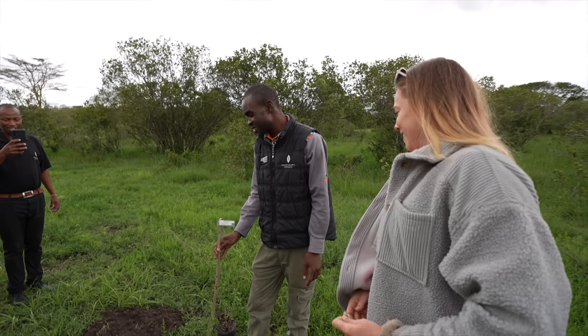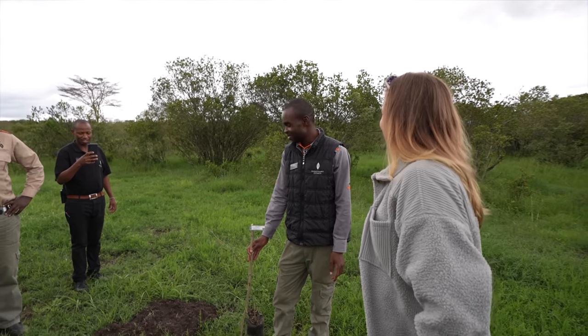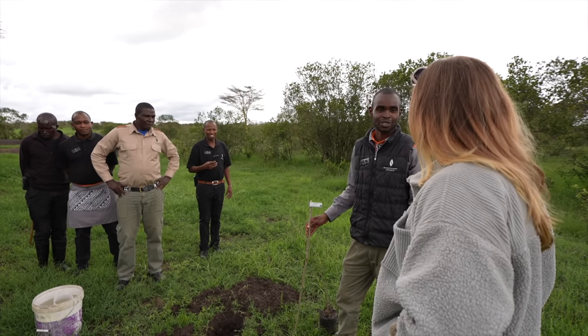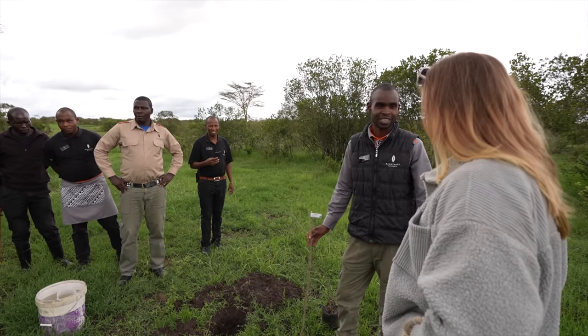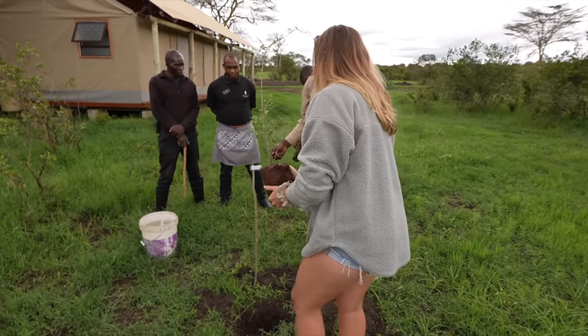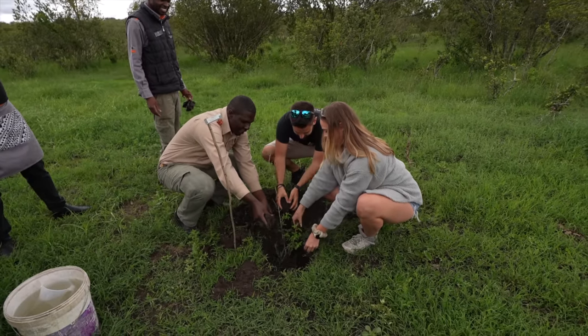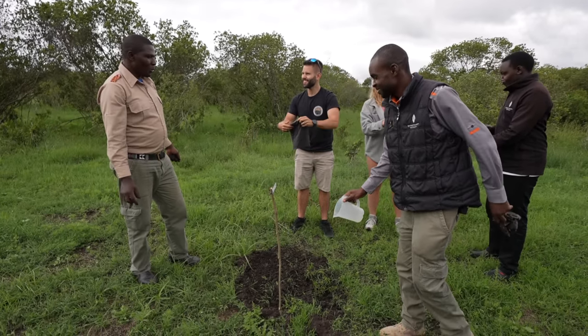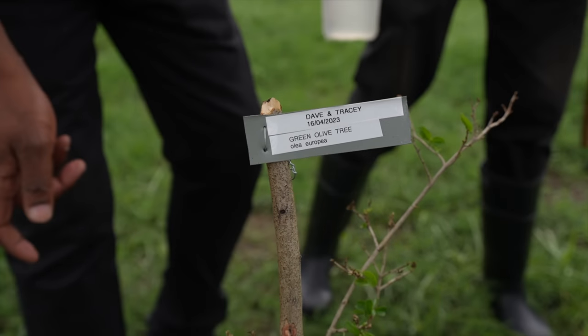We know the importance of trees, and this is a very, very important thing to do here. We are always honored to have such guests and to do such an activity. We now have a tree in Ol Pejeta — what a nice little surprise to leave with. It's perfect. Until then!